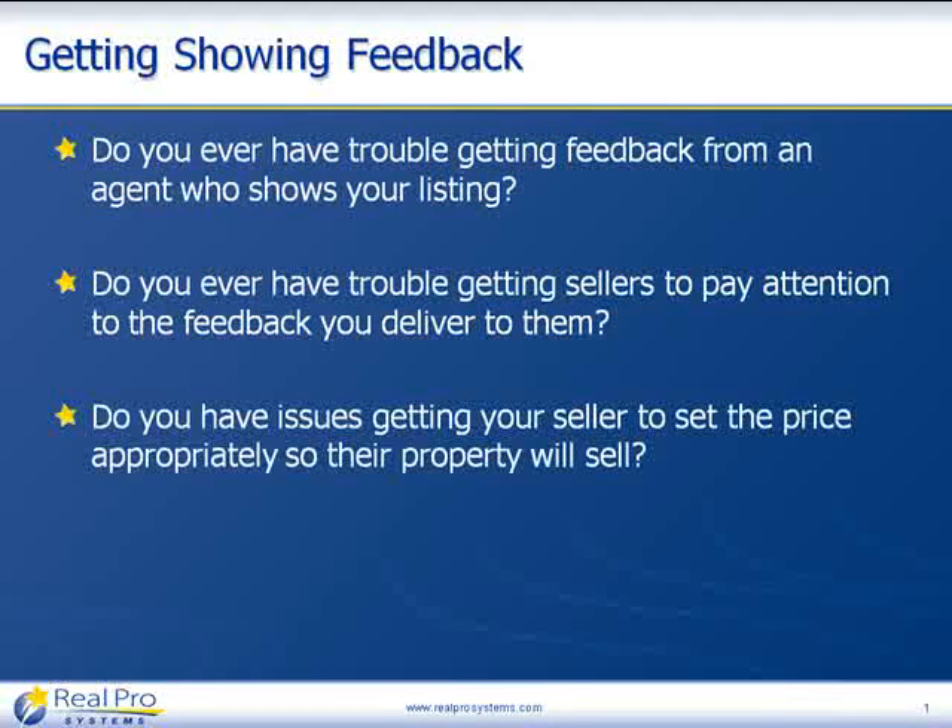Do you ever have issues getting your seller to set the price appropriately so their property will sell? We hear that's a problem all across the country right now. What does it take to get a seller to face the reality of what their property is worth in today's market? These are all challenges that are greatly helped by using online showing feedback contained within RealPro Gold.